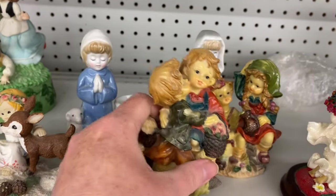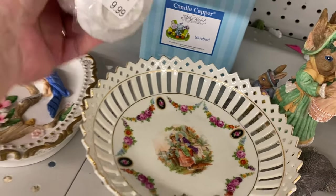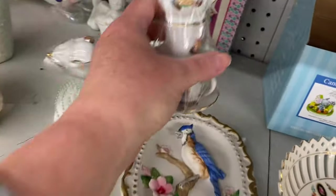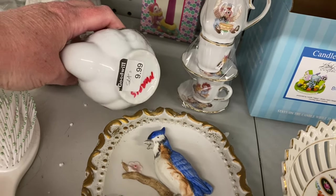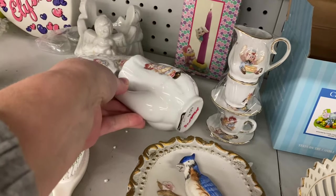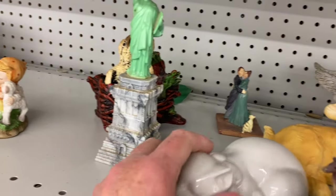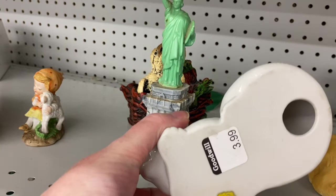Oh, that's very light. This is set $9.99, but... oh, I see the rest here. There's that, there's these. A little teapot set. There's a kitty sleeping. That's out of Gary. For $3.99.